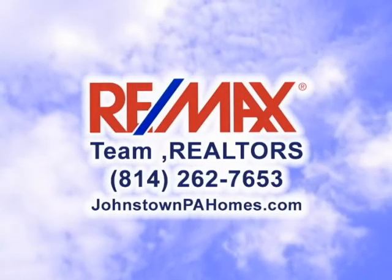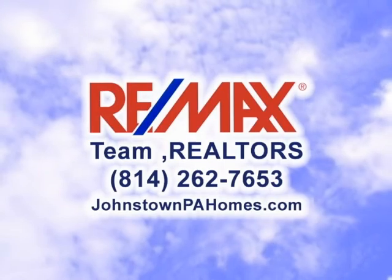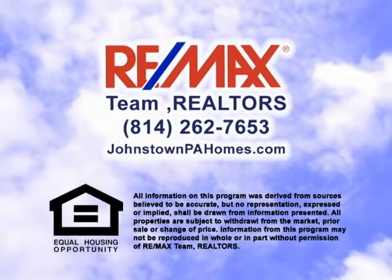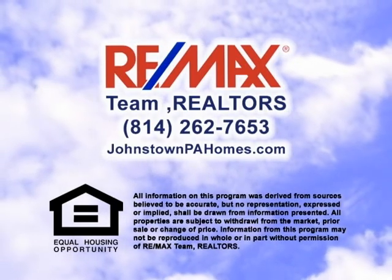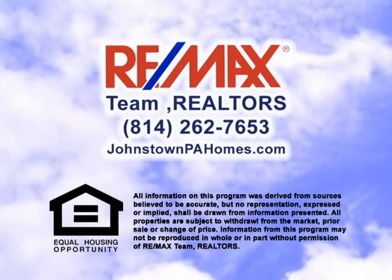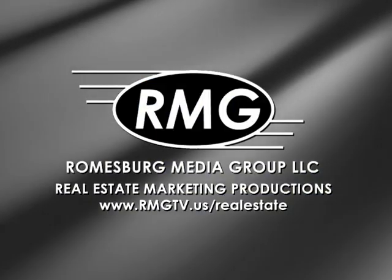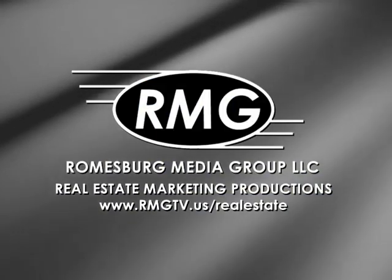Thanks for watching this week's RE-MAX Team Realtors Sunday Real Estate Showcase. For more information on any property you saw on today's show, please visit johnstownpahomes.com or contact a RE-MAX listing agent. Have a great day and we'll see you next week on the RE-MAX Team Realtors Sunday Real Estate Showcase.